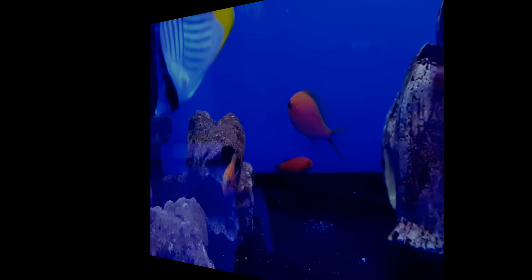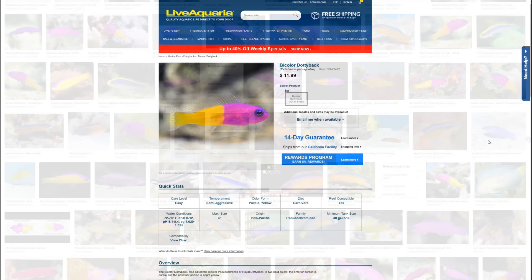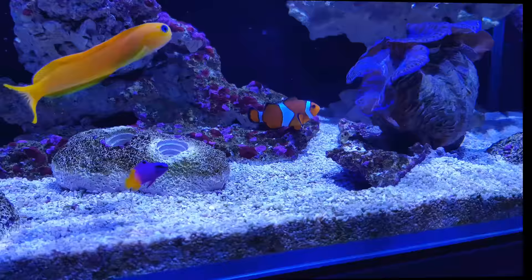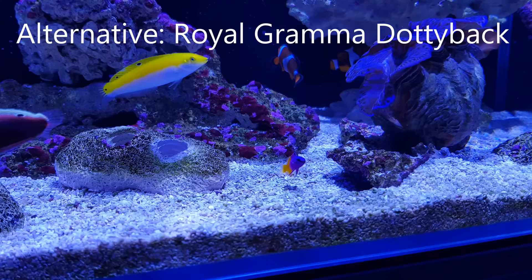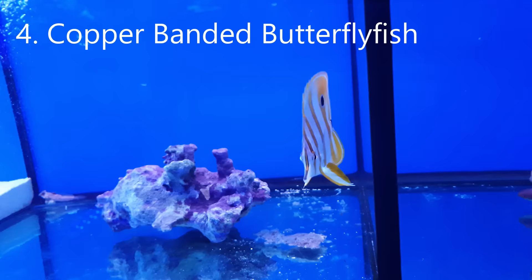Number five on my list is the dottyback. These are some of the brightest fish in the hobby and really draw the eye of the new reef keeper, but they're also generally pretty feisty and will end up bullying whatever fish gets within two feet of them, which can be pretty stressful and upsetting to watch. Fortunately there is an easy and obvious replacement — the royal gramma. They're far less aggressive than dottybacks and only slightly less vibrant. They're also great for nano tanks, and your kids will love them thanks to the character Gurgle from Finding Nemo.